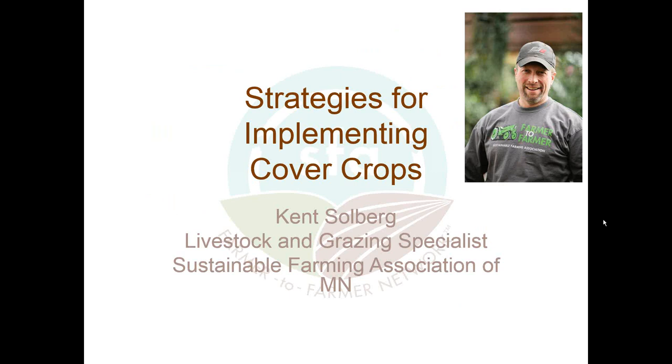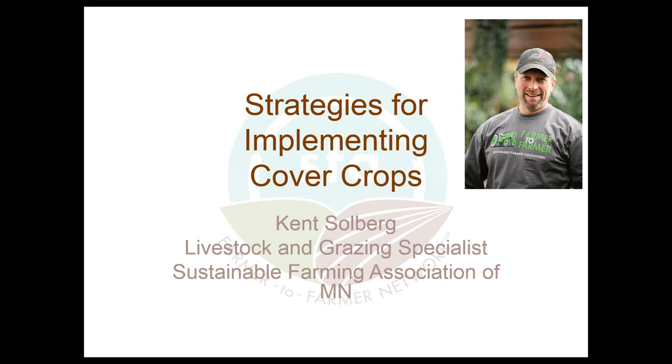Our presenter today is Kent Solberg. Kent is the Livestock and Grazing Specialist with the SFA, and also a dairy farmer in central Minnesota. Kent has a lot of experience growing cover crops, as well as helping farmers with ideas for their farm. Kent is a great educator. After the presentation, we'll have some time for Kent to answer questions. Now I'll turn it over to Kent.